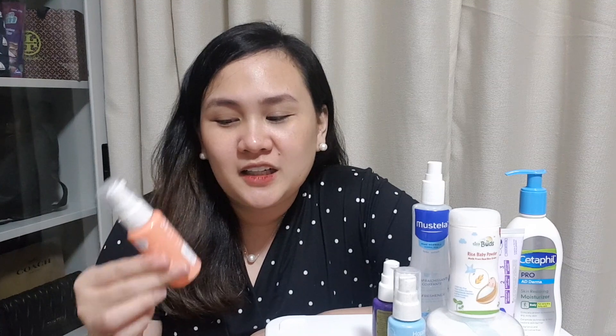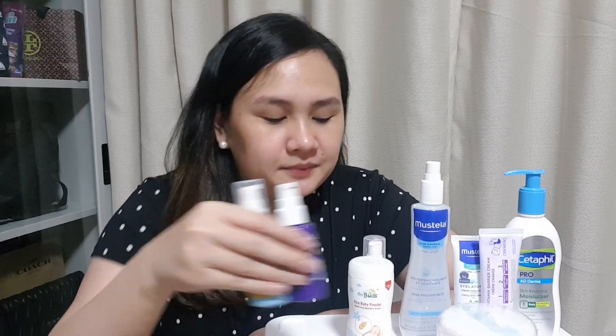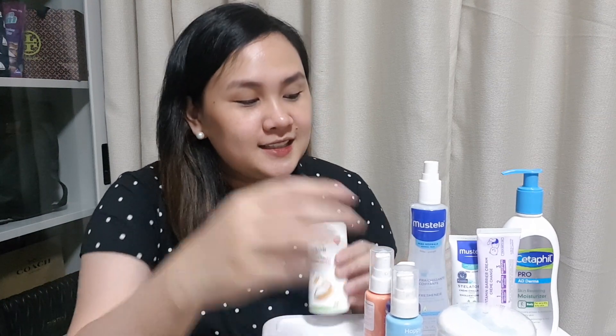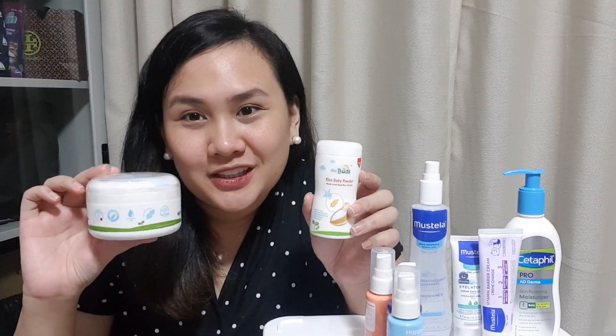So ito yung go-to oil namin. Though itong dalawang oils, meron kasi silang specific use, kaya meron pa rin kami sa aming kit. Again, from Tiny Buds kasi gusto namin natural ingredients. Then next is also from Tiny Buds — ito namang rice baby powder. So ito yung mas travel friendly, maliit siya, and may puff siya.